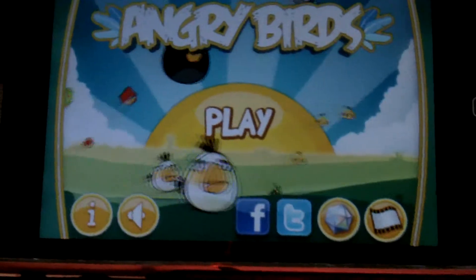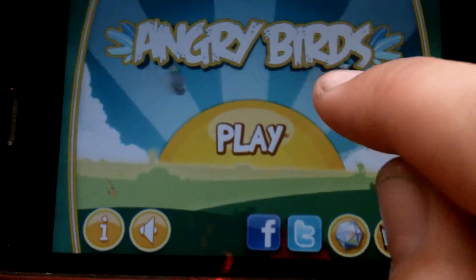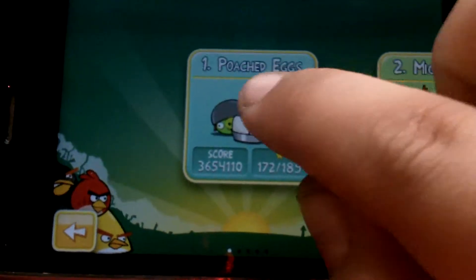Hey guys, this is Val and you're watching Tech Talk with Val. I'm here today doing an app review for Angry Birds for the iPhone 3GS.